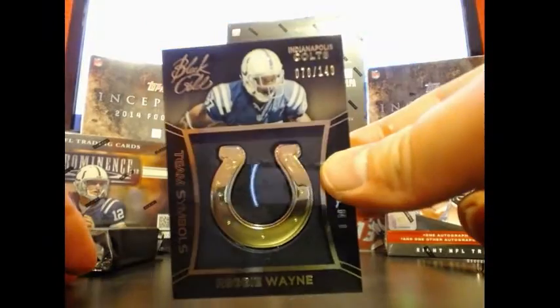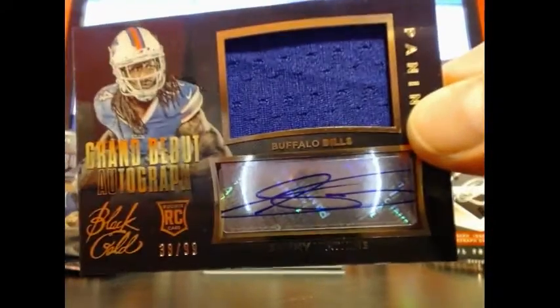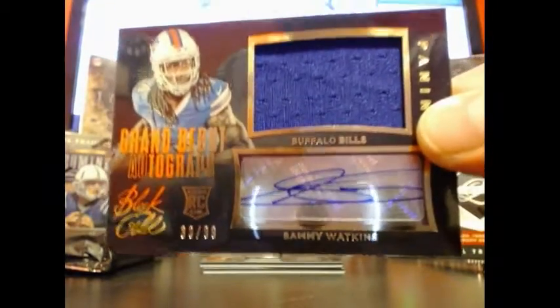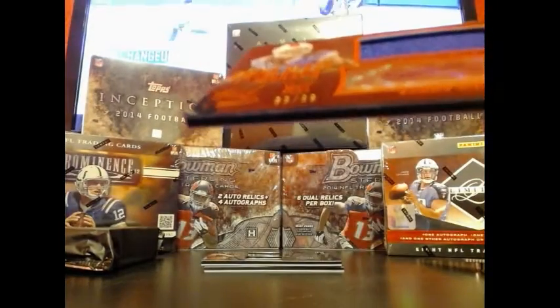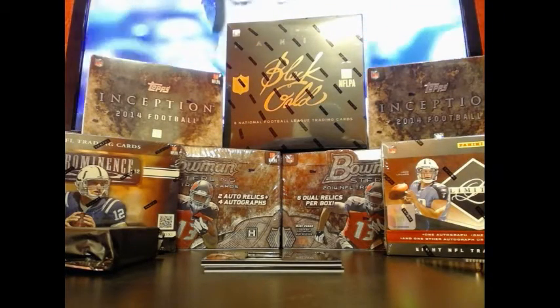Reggie Wayne at 149. Usually I can't get enough of this guy — this one out of 99. Sammy Watkins for the Bills, jersey out of 38, out of 99. My set for the Bills.